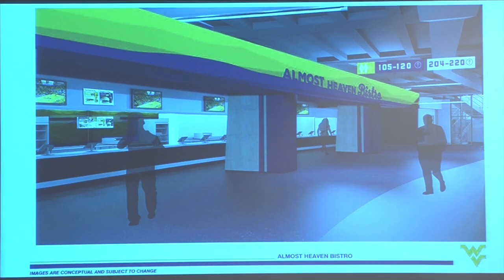The Almost Heaven Bistro is more like a typical concession stand area. The TVs are something that was very important — when you're in the concession lines, you can see the game and see what's going on in the Coliseum bowl area while you're standing in line for your hot dog or whatever you're purchasing. It's again focused on traffic flow, pushing this to the back wall to ensure more free-flowing space.